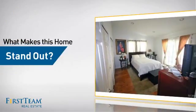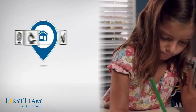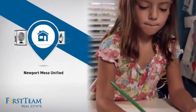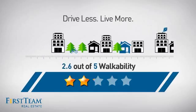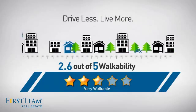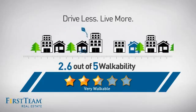But let's talk about what really makes this home stand out. Parents will be happy to know that it's located in this school district. And with a walkability score of 2.6, the neighborhood is a very walkable place to live — for a healthier lifestyle, shorter commutes, and the ability to run errands on foot.